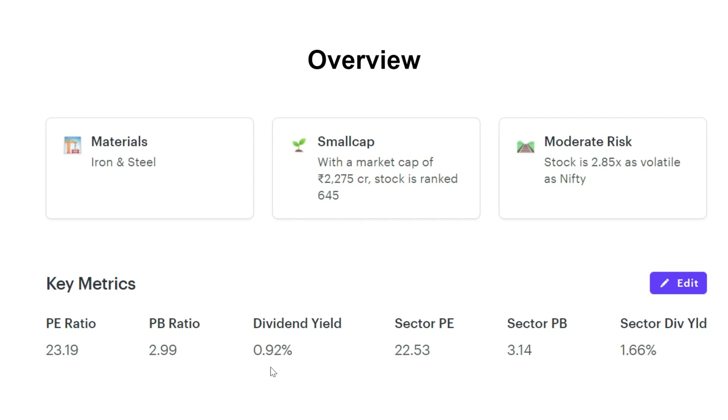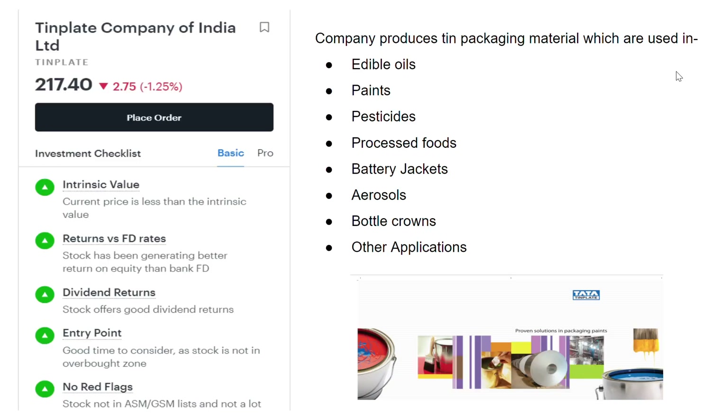The dividend yield of the stock is 0.92 percent, a little bit less than the sector dividend yield. For those who couldn't guess it, the name of the stock is Tin Plate Company of India Limited. On 30th June 2021, the stock closed at a price of 217.40. According to Ticker Tape, the current price of the stock is less than the intrinsic value. It has given better returns than FD, offers good dividend returns, is not in the overbought zone, and there are no red flags.